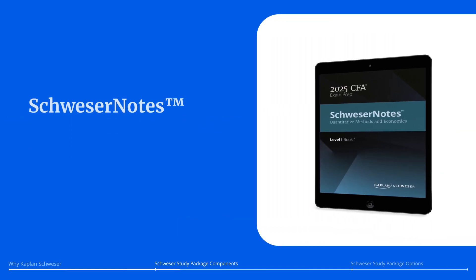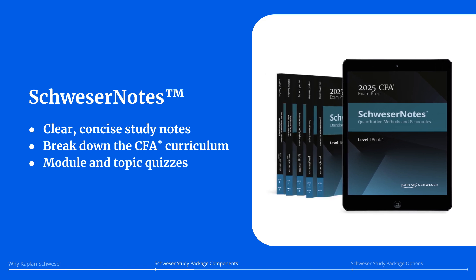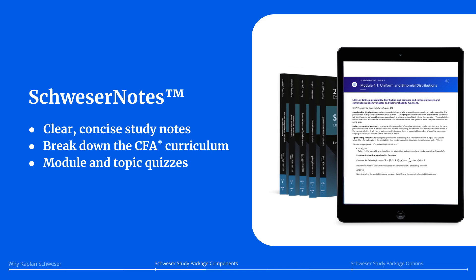Schweser Notes is the basis of your entire study plan. These clear exam-focused study notes break down the CFA curriculum into bite-sized segments. As you study, test yourself with integrated module and topic quizzes.